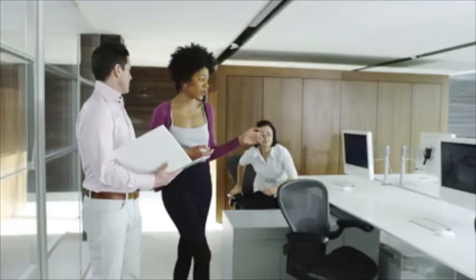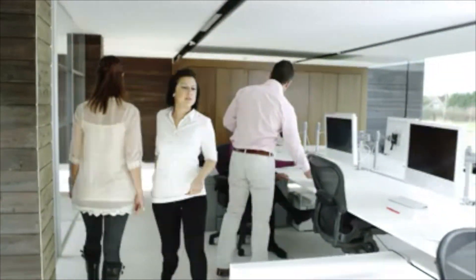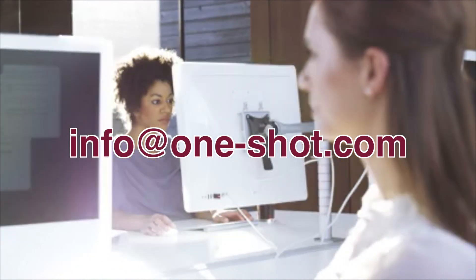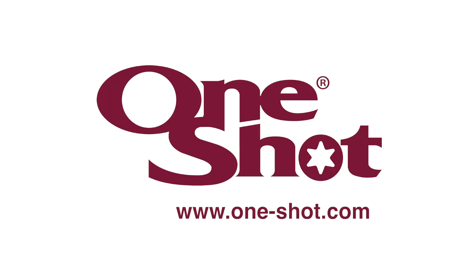If you are interested in becoming an international or regional OneShot strategic partner, we would like to hear from you. You can buy a lot of machines for your money. For more information, contact OneShot at info@one-shot.com. Check out our website at www.one-shot.com.